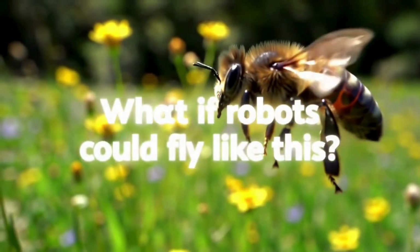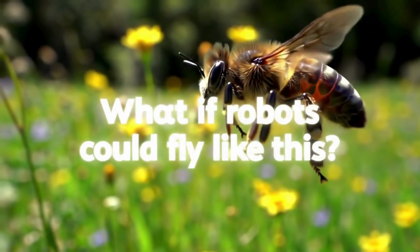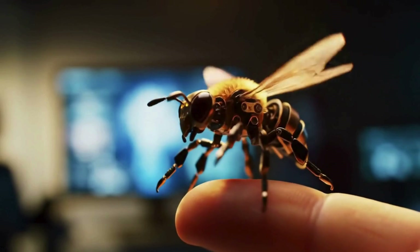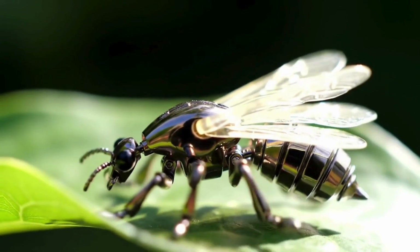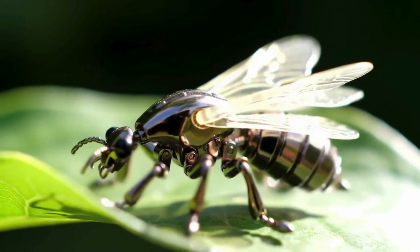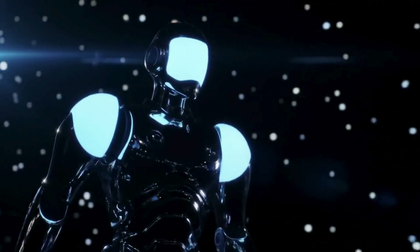Scientists have created something unbelievable: a robot so small it's smaller than a paper clip, and it can fly just like a real insect. Meet the RoboBee, a tiny flying machine inspired by nature, built in labs at Harvard and MIT. It weighs less than a raindrop and its wings flap over 150 times per second.